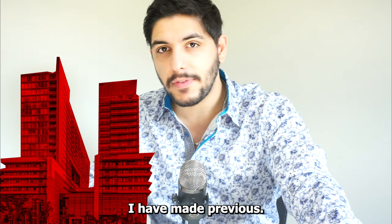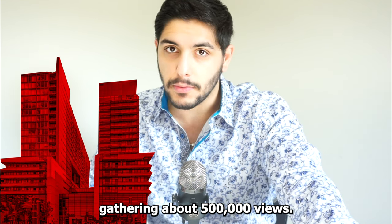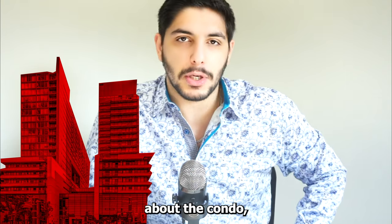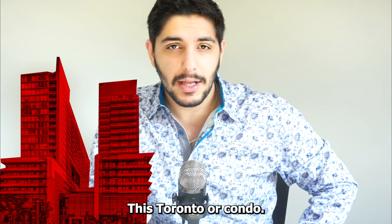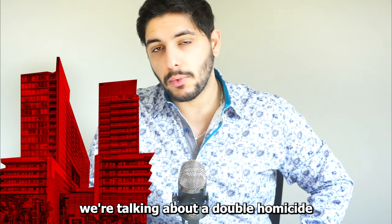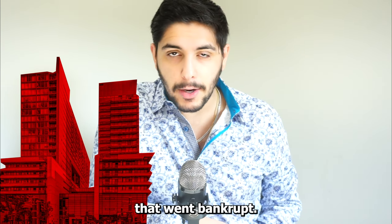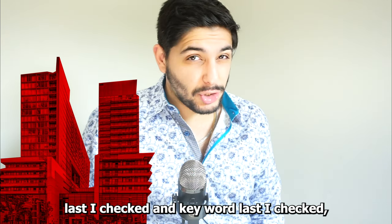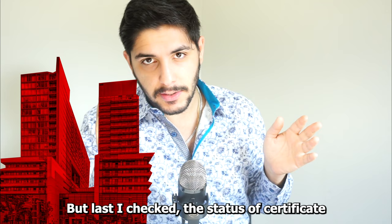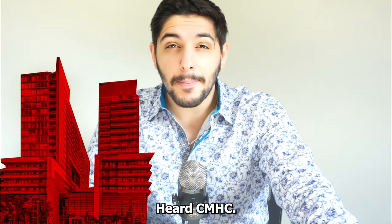Next, the condo that shall not be named — it won't be named because I made previous videos on TikTok that went viral gathering about 500,000 views, and members of that condo threatened lawsuits against me and my brokerage if I did not retract my mere opinions. But without a shadow of a doubt, in my professional opinion, this is potentially one of the worst Toronto condos in the city. We're talking about a double homicide occurring within the first week, horrible and atrocious layouts, a builder that went bankrupt, and significantly limited resale value.